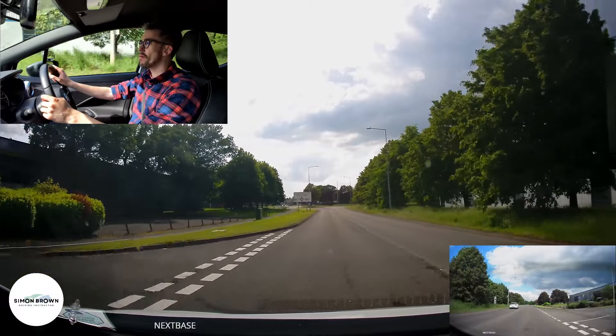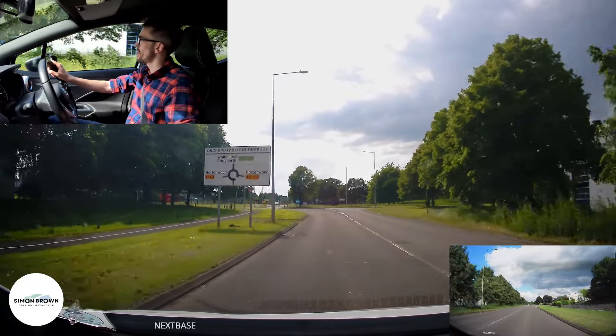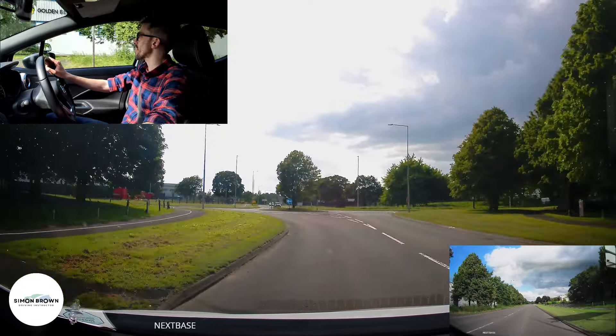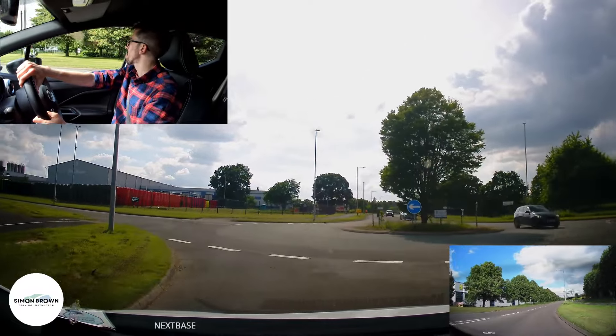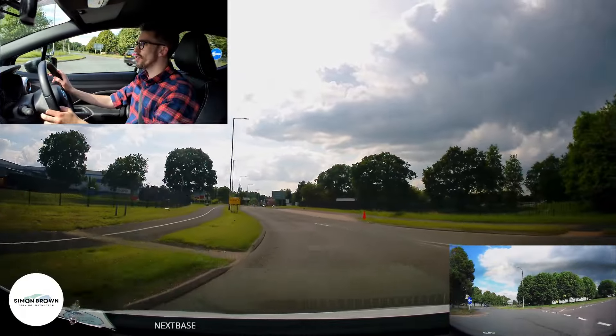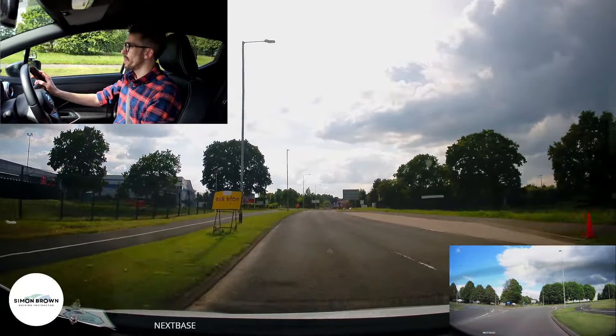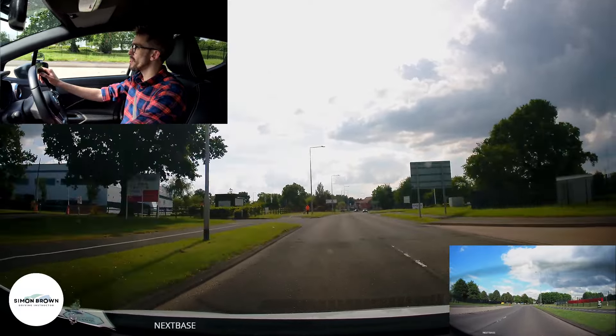I'm going ahead at the roundabout — the sat nav tells me to cross it, second exit. Just checking behind me, looking okay. I'm going to use gear two because I'm not happy with the size of the roundabout; it gives me a chance to track where that silver/grey car is going. And I'm off the roundabout — good.